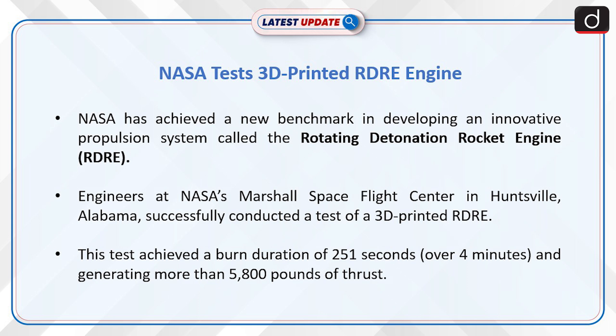Engineers at NASA's Marshall Space Flight Center in Huntsville, Alabama successfully conducted a test of a 3D printed RDRE. This test achieved a burn duration of 251 seconds and generating more than 5,800 pounds of thrust.